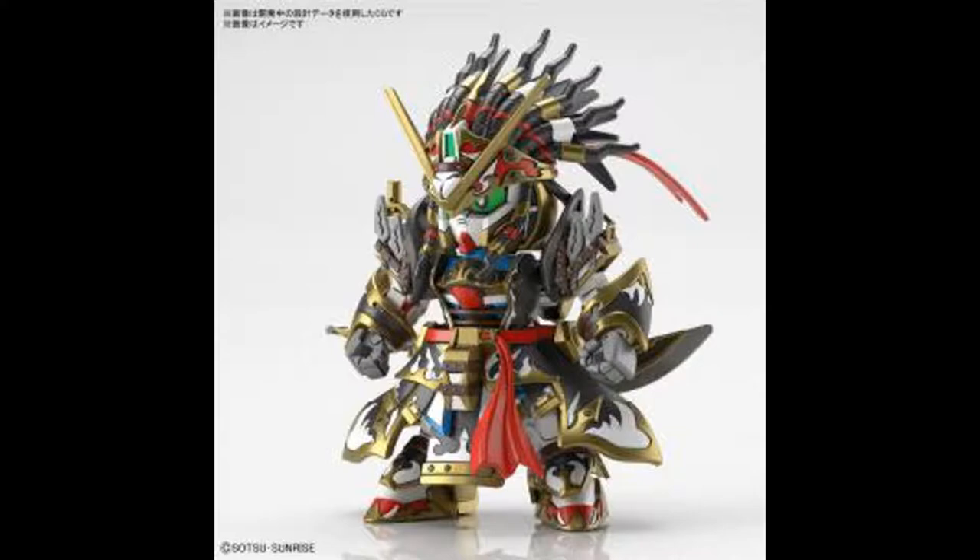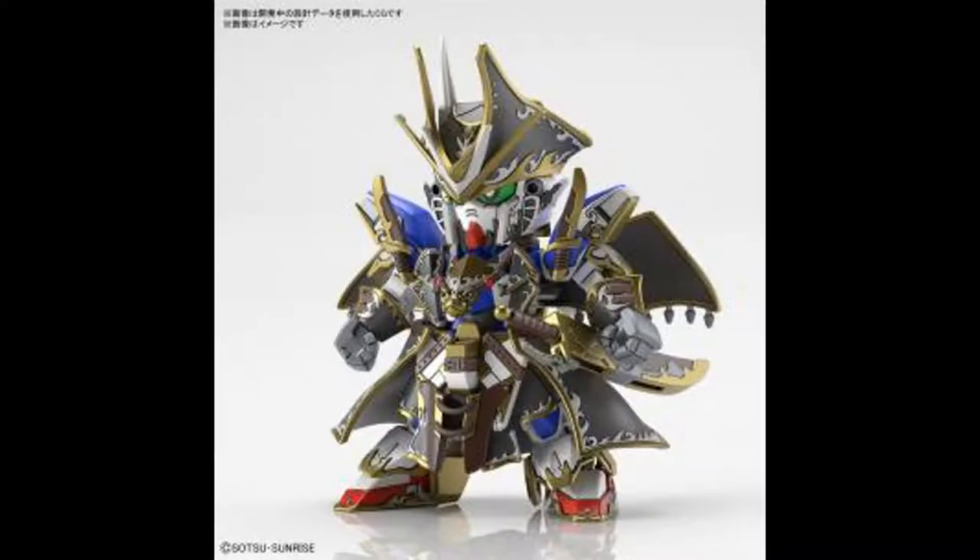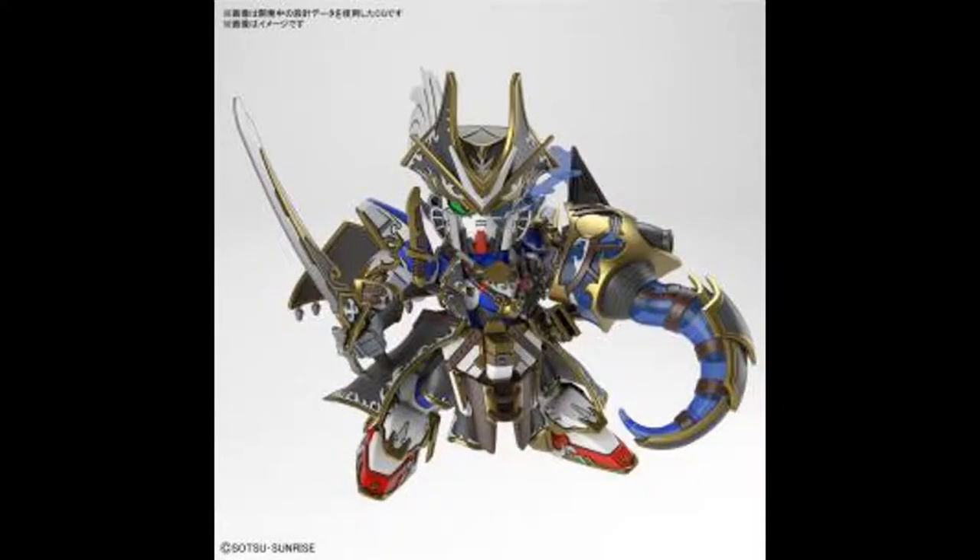The SD World Heroes Edward is 660 yen — it's an SD so that's not too surprising, about six bucks. There's also another SD World Heroes Benjamin V2 Gundam, and this is why I think it's the Victory Gundam — it's V2, which is usually referred to as Victory Gundam 2, or the second Victory Gundam that pops up later in the show. It also came out May 22nd at 770 yen, so it's a little bit more expensive but not by much.